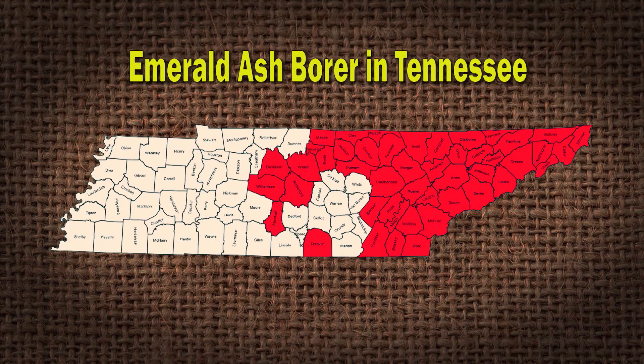Let's let the folks know about Emerald Ash Borer. The Emerald Ash Borer is known as the Green Monster. It's in 47 counties in the state of Tennessee. It was found in 2010 in Knox County, in Knoxville. It's apparently moving rapidly to the west, and this is an opportunity for us to get informed about this insect and the damage that it causes to our ash.